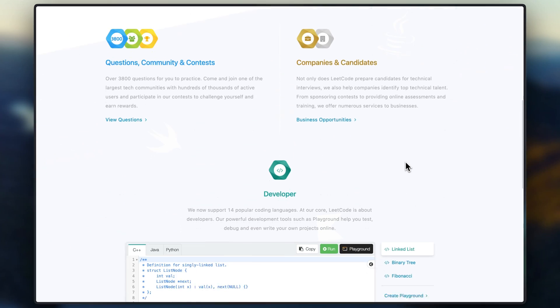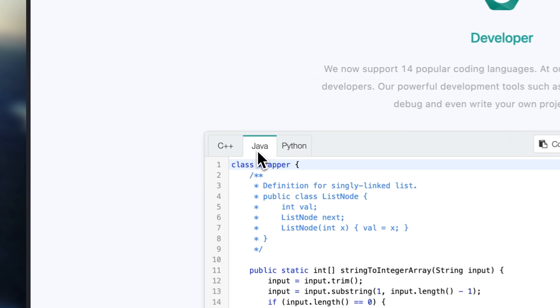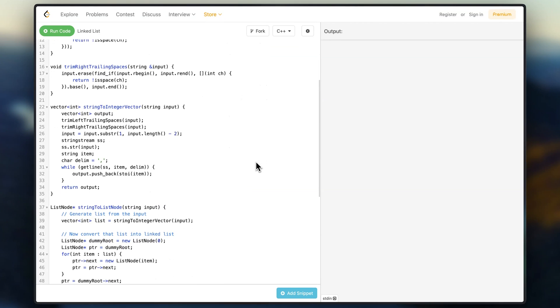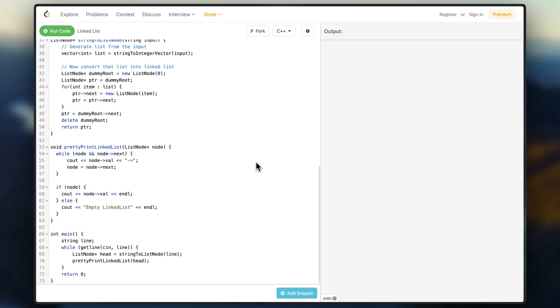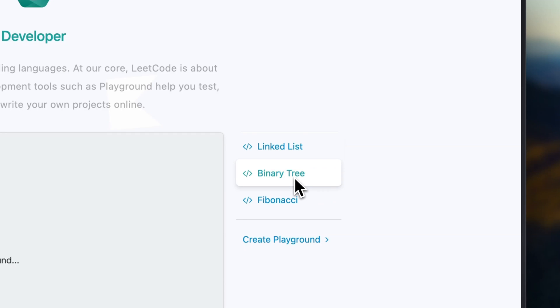It offers a wide range of coding challenges on a wide degree of difficulty and covers topics such as algorithms, data structures, and system design. Users can solve problems in multiple programming languages and can also participate in contests to improve their skills. It also has a discussion forum which provides feedback and solutions to problems, and again creates a valuable community.